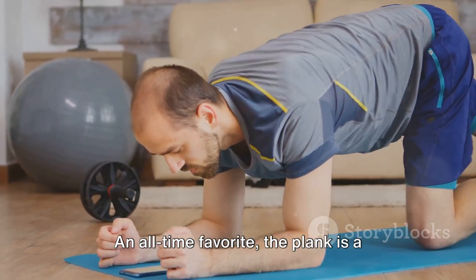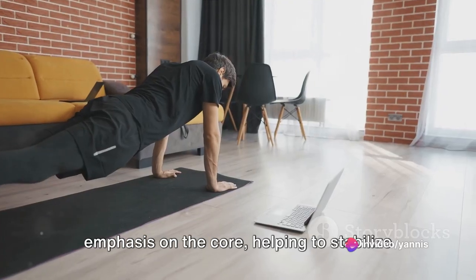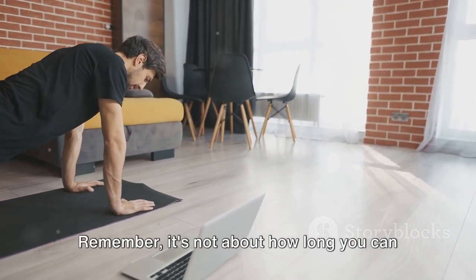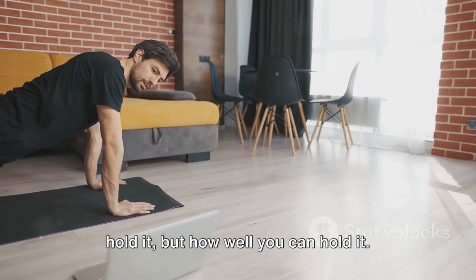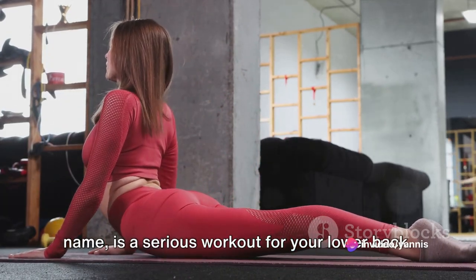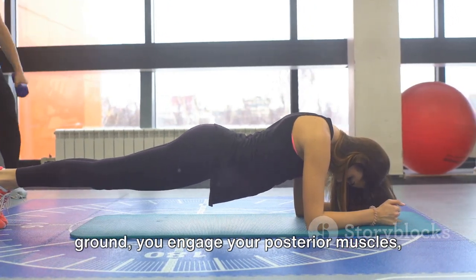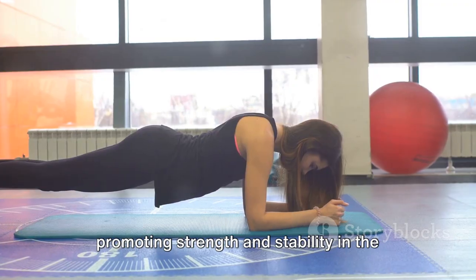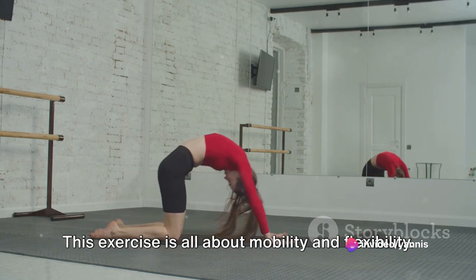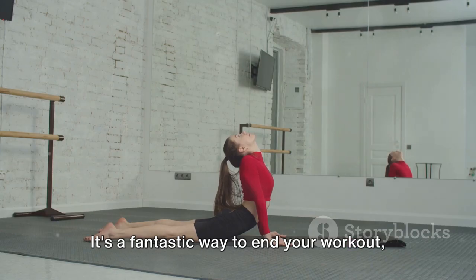Moving on, we come to the plank. An all-time favorite, the plank is a full-body exercise that puts particular emphasis on the core, helping to stabilize and strengthen the muscles around the spine. Remember, it's not about how long you can hold it, but how well you can hold it. The superman exercise, despite its fun name, is a serious workout for your lower back. By raising your arms and legs off the ground, you engage your posterior muscles, promoting strength and stability. Finally, we'll wrap up with some gentle cat-cow stretches — all about mobility and flexibility.